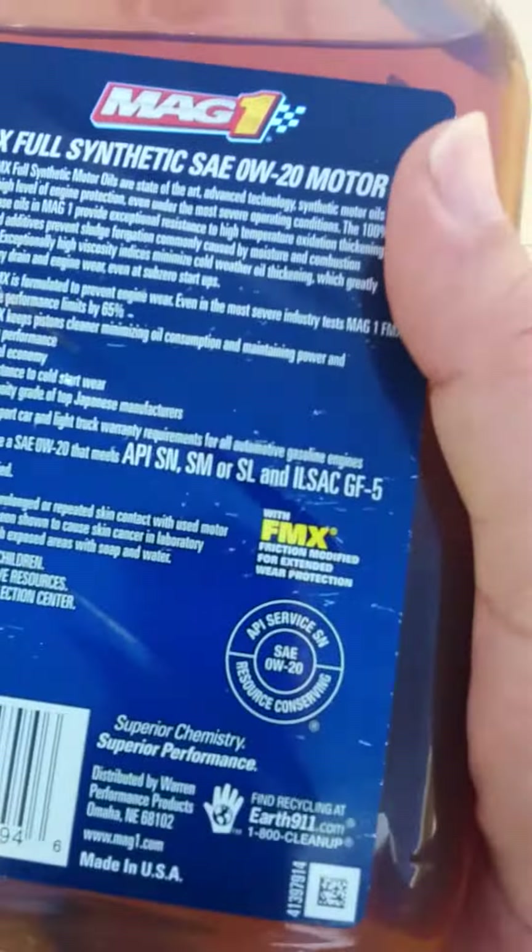You can actually buy this on Amazon, 6 quarts for about $23. And if you have Amazon Prime, they will actually ship this to your house. If you sign up for subscription — which means you can ask for delivery every 3, 4, 5, or 6 months — you'll pay even less.